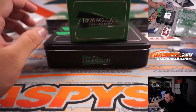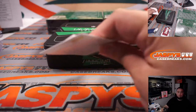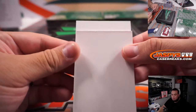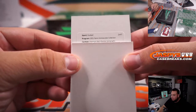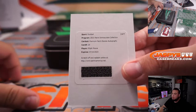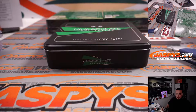Looks like we got a redemption — premium patch rookie autographs, card number 20, Elijah Moore. That's going to go to the Jets. That's part of the RMB over here, spot zero, Jose.